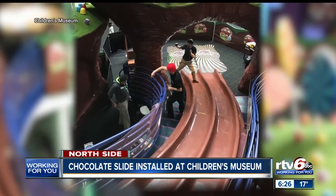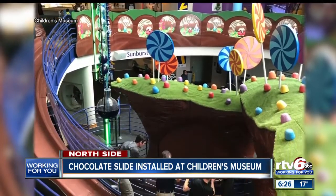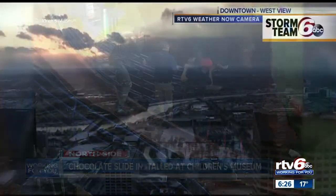The installation takes a couple of days. Kids and adults will be able to zoom down the slide that looks like a river of chocolate starting on Saturday. It'll be open through April 14th. It's like real life Willy Wonka — you want to get chocolate at the bottom of it. Absolutely.